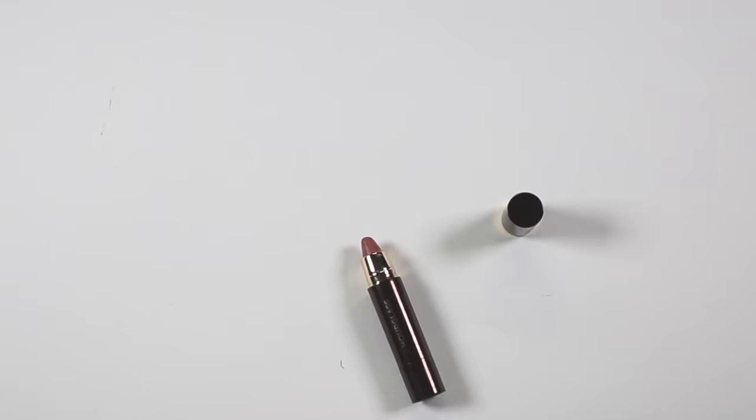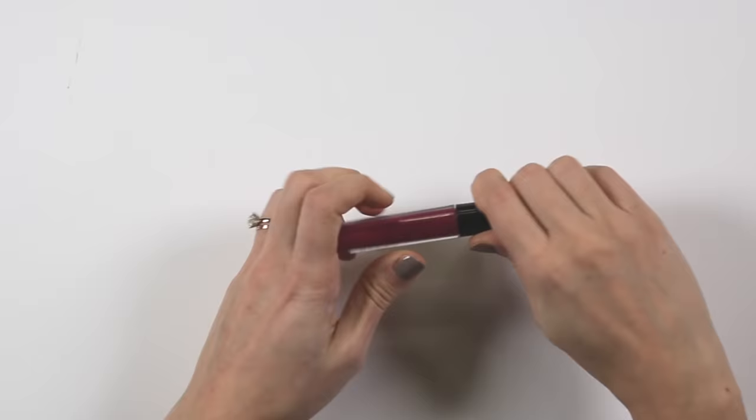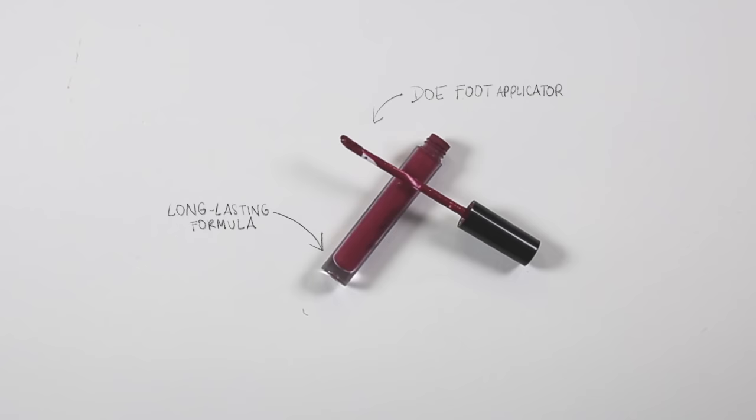For a slightly more bold shade I've picked this liquid lipstick from Stila. I'm not that into red anymore but this is a deep berry shade — I think it's really pretty and really flattering. Because it's a liquid lipstick, you know it will set and stay in place and last all evening.